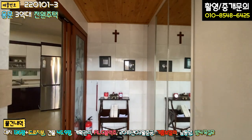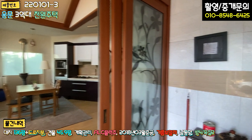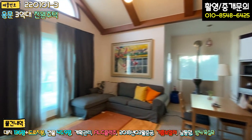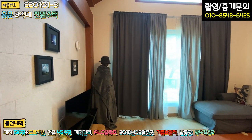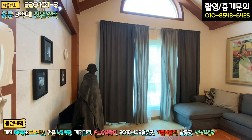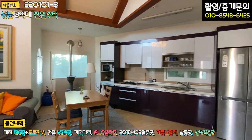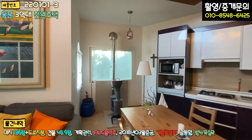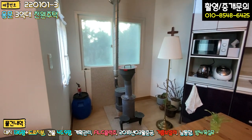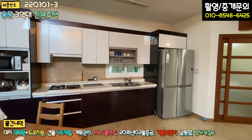현관 들어가시면 바닥·벽면 타일 마감이 돼 있고, 우측에 신발장, 좌측에 삼연동 슬라이딩 중문이 굉장히 넓게 돼 있습니다. 들어가시면 바로 거실이 있고요. 커튼을 쳐 놓으셔서 채광은 좋을 것으로 예상합니다. 주방과 거실이 오픈형 구조로 돼 있고, 한켠에 펠릿 난로가 추가로 설치돼 있습니다.